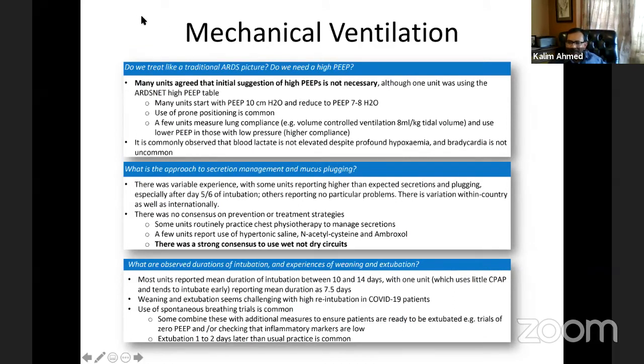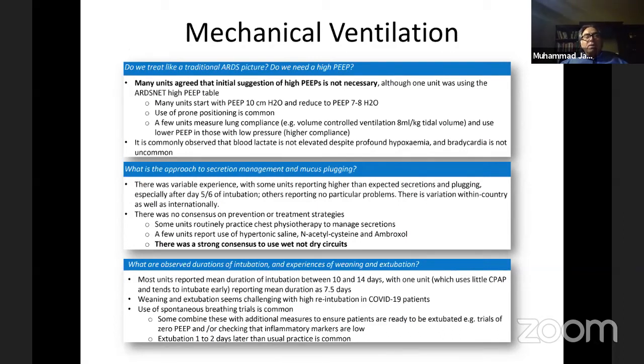Jafar agreed that multiple variables change concurrently in ICU COVID patients — cardiac EF can drop from 70% to 40%, urine output falls, inflammatory mediators cause capillary leak syndrome. All of these affect phenotype over time, so continuous assessment every 4-8 hours is essential rather than committing to a single management approach.